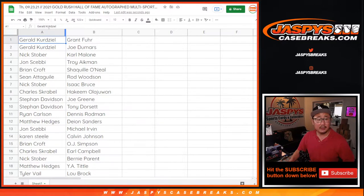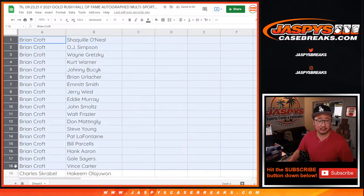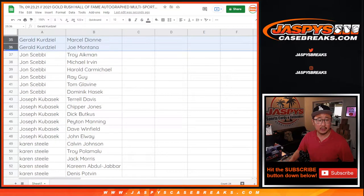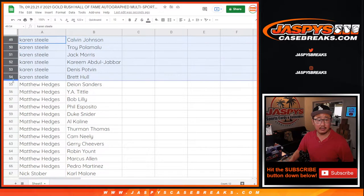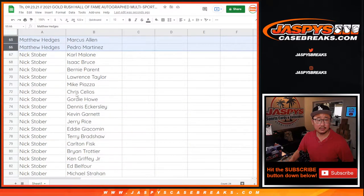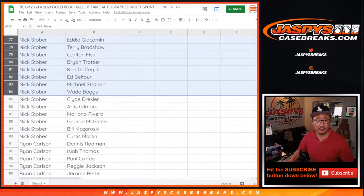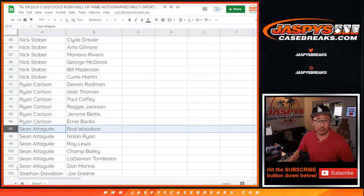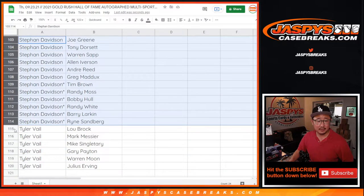All right, so there's everybody there. Now let's sort by your first names. So Brian Croft, there's your chunk of players right here. Thank you for getting in. Charles, with your group of players. Gerald, John, Joseph, Karen, Matthew Hedges. Nick Stover has a lot of players here — there's the first part, and there's your next little bit. Ryan, Sean A — the only Sean in this break — Sean, Stephen, and Tyler.